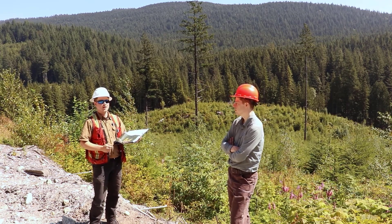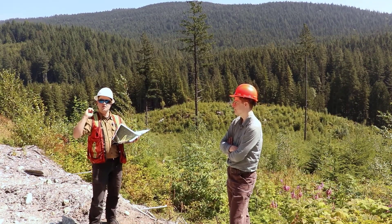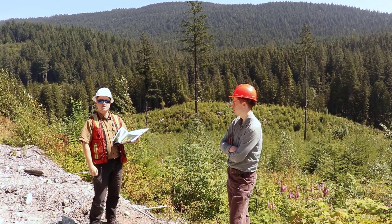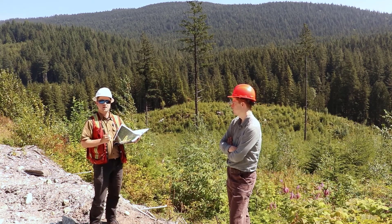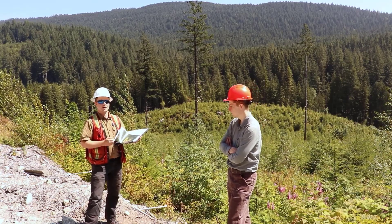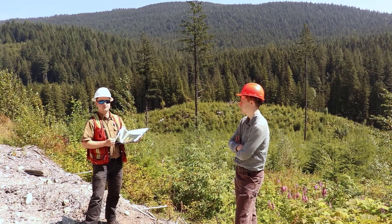A big question, especially when building a road traversing the slope through this area between the two blocks, is whether fish are present. If there's a lake or any body of water above supplying water down these streams, we need to know if there are fish in that lake and whether these streams are active habitat areas, with no breaks or barriers. Whether they're fish-bearing streams or not makes a big difference in our harvesting approach — how we cross those streams, how close we harvest to them, and what considerations we make for fish habitat values.